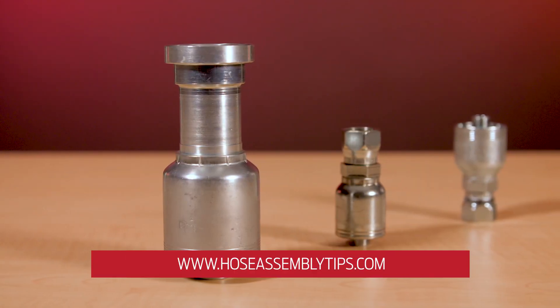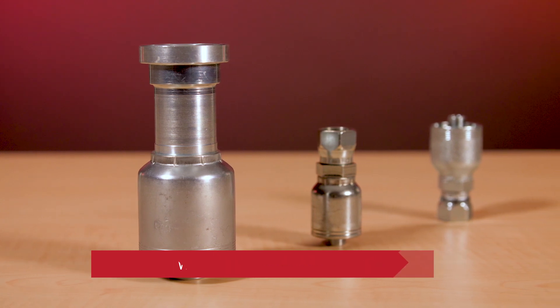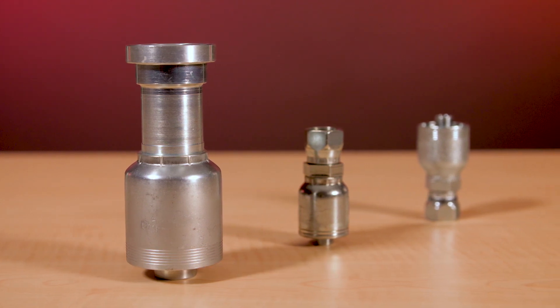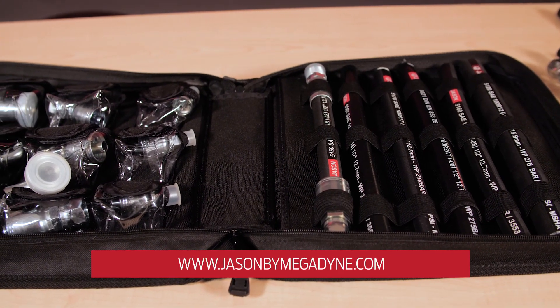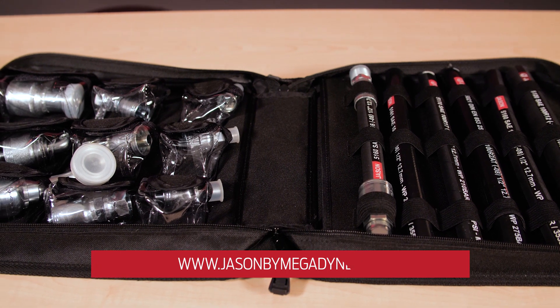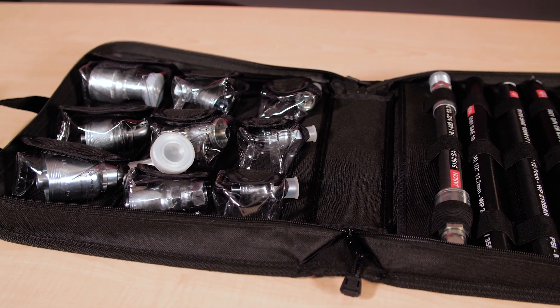Awesome. Well, for more information, visit hoseassemblytips.com. And Roy, where can our viewers get more information from Jason Industrial? If they go to our website, it's jasonbymegadyne.com. That information is there — all of our product literature is there, as well as crimp specs available on the web or if you need to print off a chart. They're good for 90 days for your protection and ours, and we can provide the information you need on the spot. Thank you, Roy. And thanks for watching.